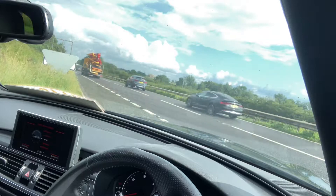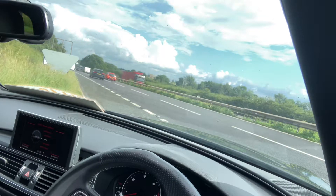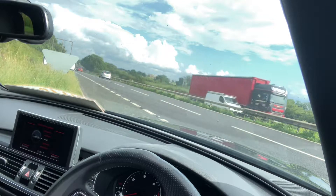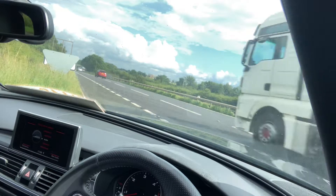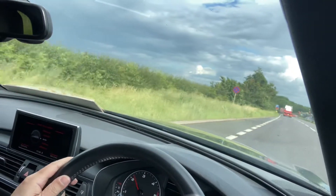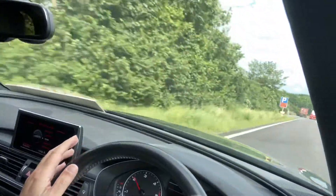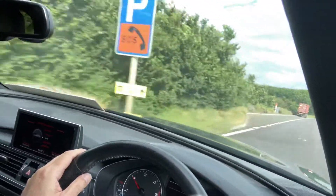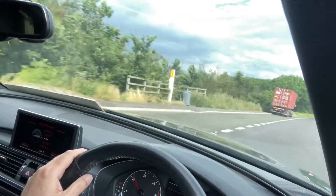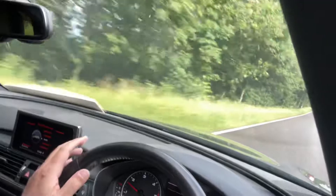Air conditioning is very nice as well. And of course you've got that lovely 3 litre diesel — it just eases up to speed.